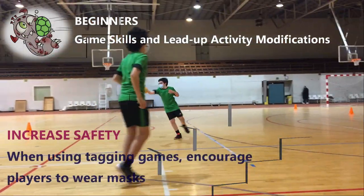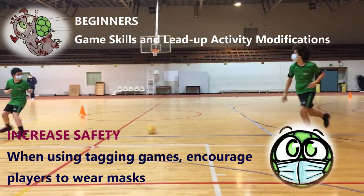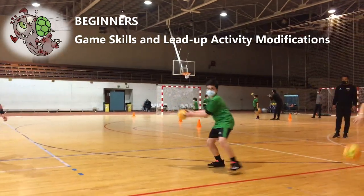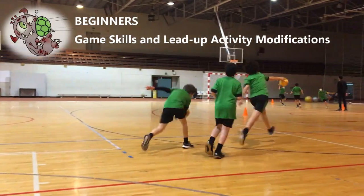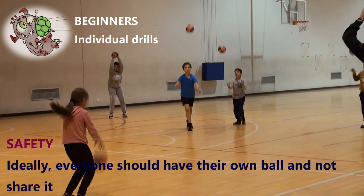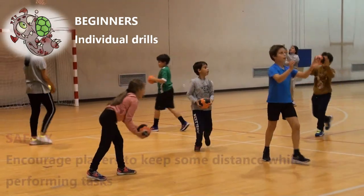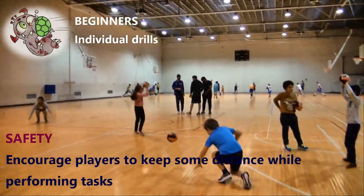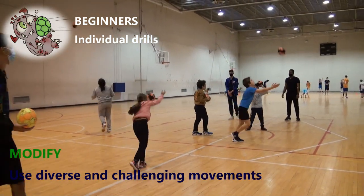Increase safety. When using tagging games, encourage players to wear masks. Ideally, everyone should have their own ball and not share it. Encourage players to keep some distance while performing tasks.